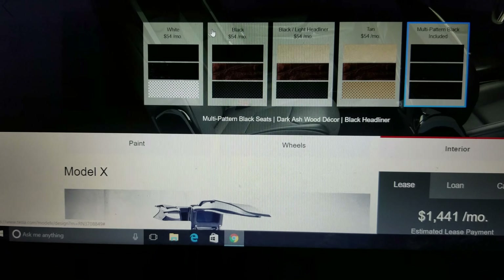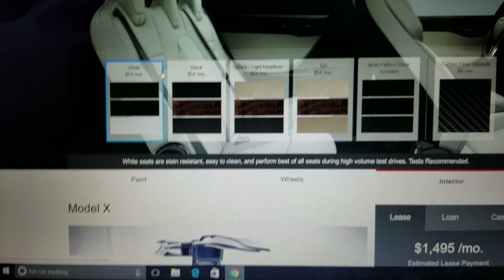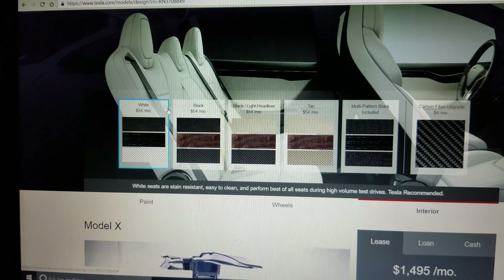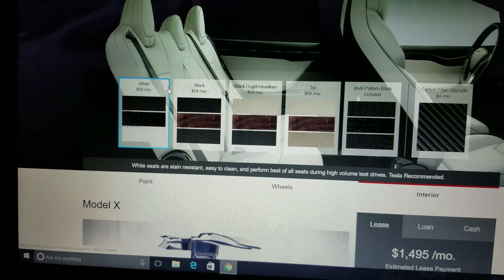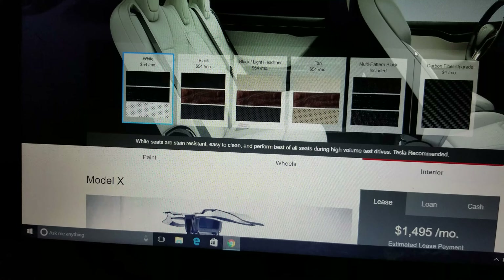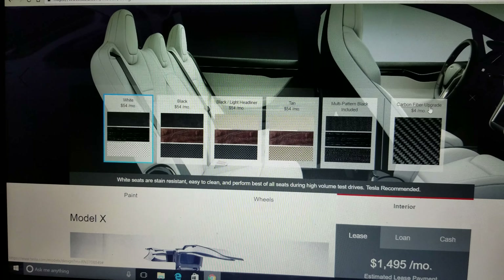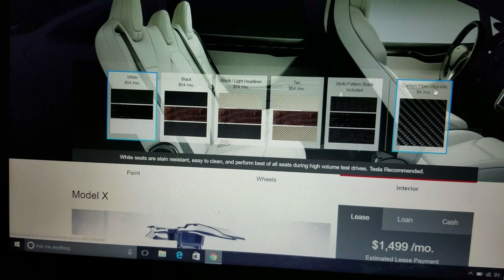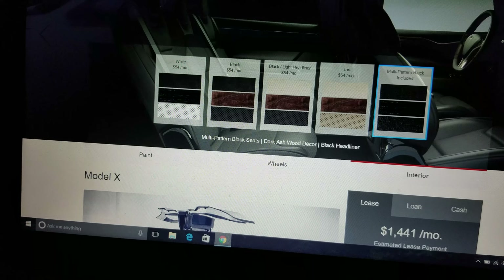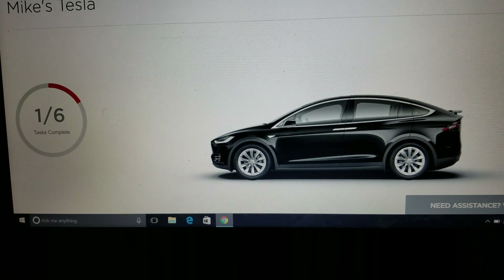I looked at the white interior, which is the vegan option Tesla has touted, but it's white — giving a white dashboard and door components. I'm concerned they're going to yellow over time, and I'm probably going to use seat covers anyway on the black, so that won't matter much to me. I'm going back to multi-pattern black for the interior.